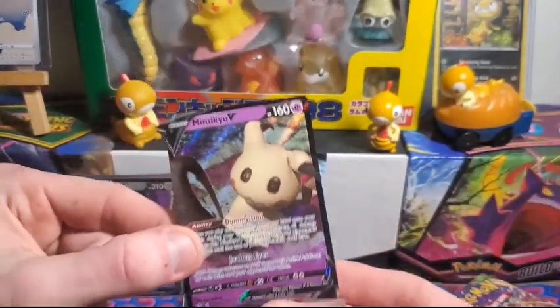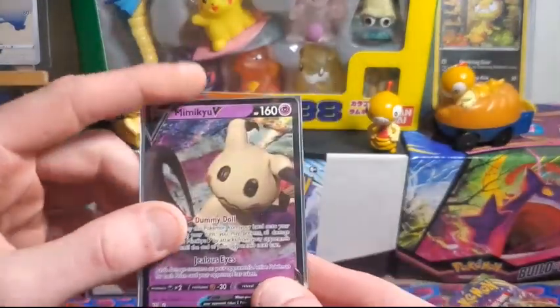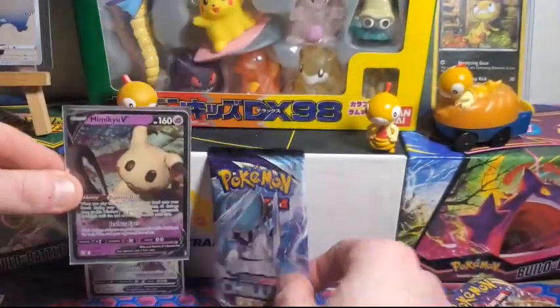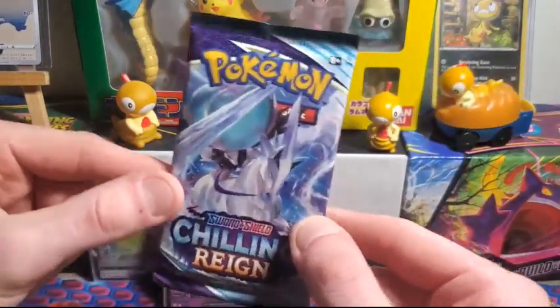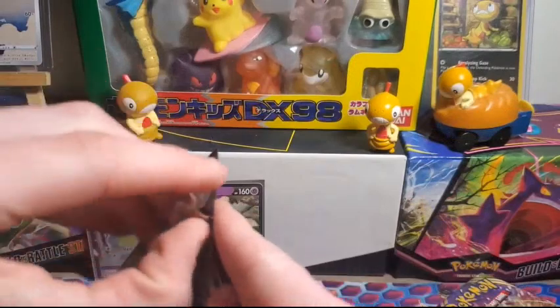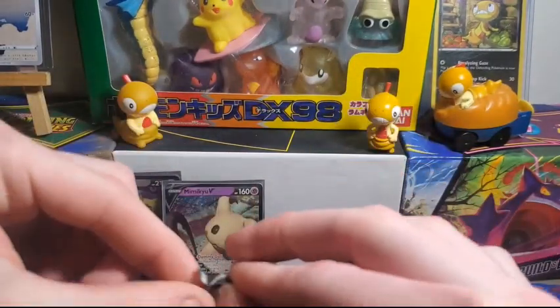Pretty cool — it's another V card, and it is Mimikyu V. Mimikyu is pretty cool, I'll take it. Getting the ghost-type V's today! On to our last pack — Chilling Reign. Who knows, can we go three for three? That'd be pretty cool.